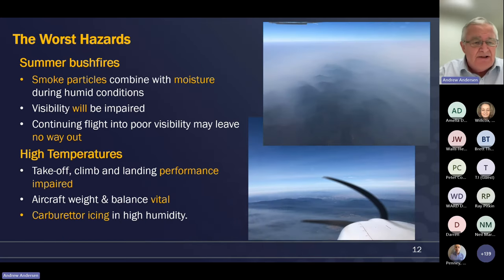Let's quickly talk about the worst hazards. Probably the first and most topical one of the last few years has been summer bushfires. When we talk about smoke, what's really going on is the particles from burning timber are combining with moisture in humid conditions, and that's what's really causing the poor visibility. Continuing into deteriorating visibility can leave particularly a VFR pilot with absolutely no way out. Great care needs to be taken where you can see in the distance the smoke is getting thicker and deteriorating closer to the ground - aerodromes beneath in those valleys are unlikely to be usable.